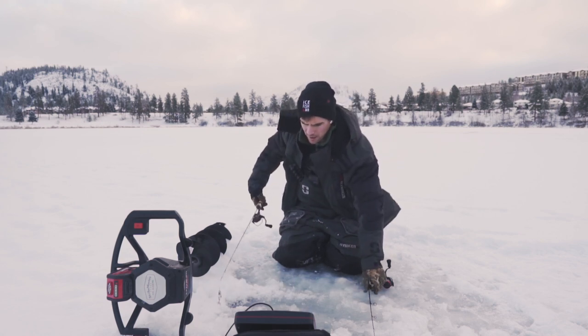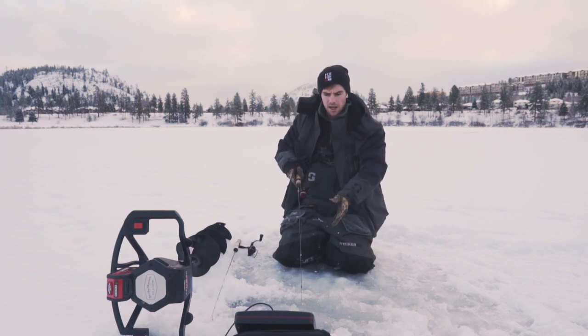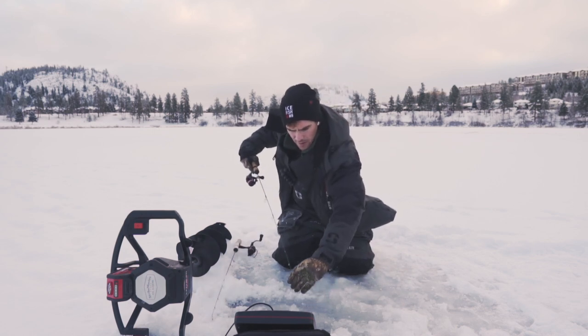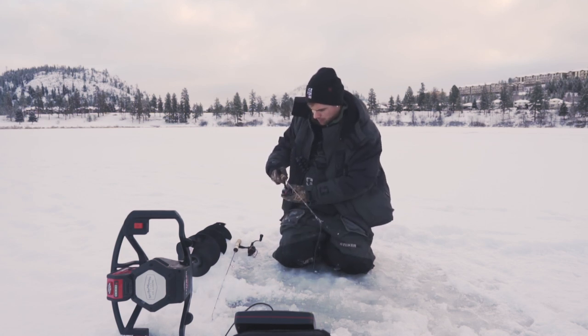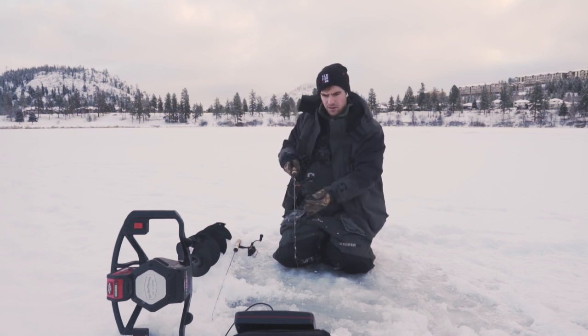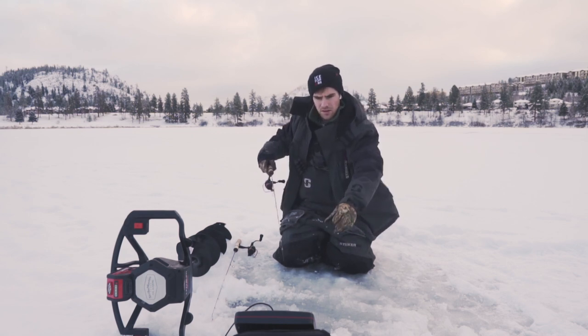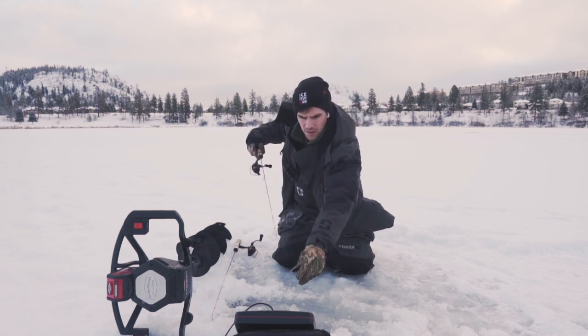I'm just losing them today. I'll throw the tungsten jig down there — hopefully everything's not freezing. Fish are still down there. Maybe I'll have better luck with the tungsten actually hooking one. Oh, he's right there!